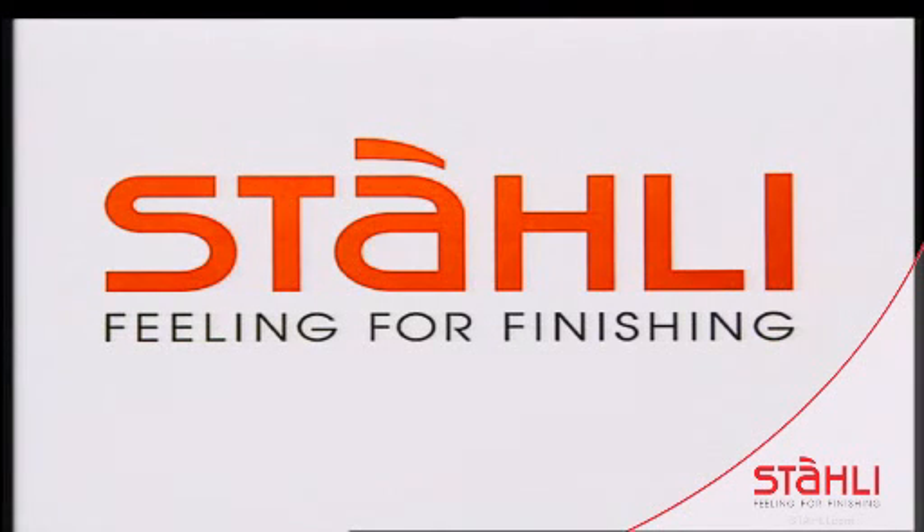Welcome to Steeli. Our logo is your assurance of quality.